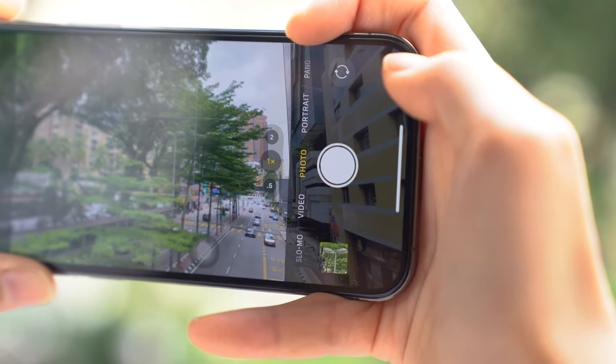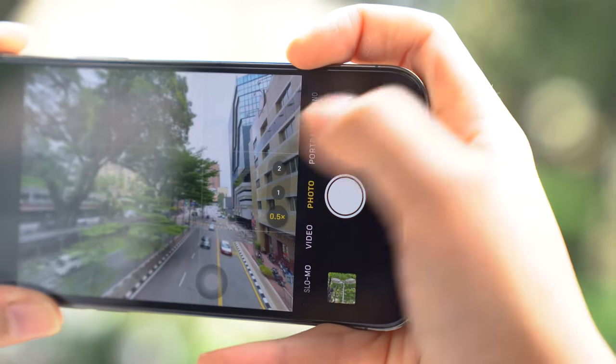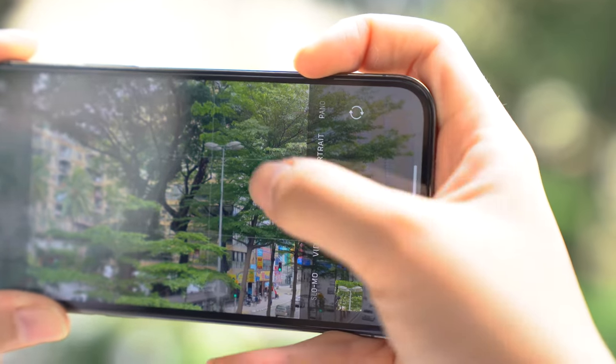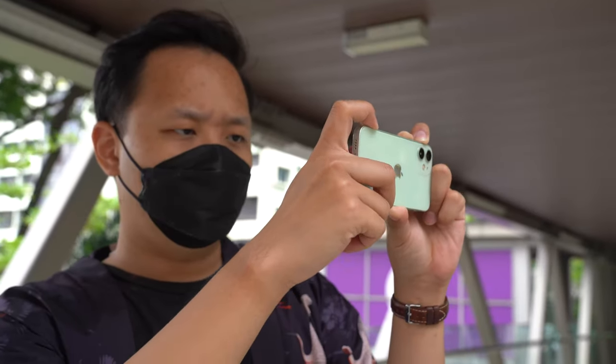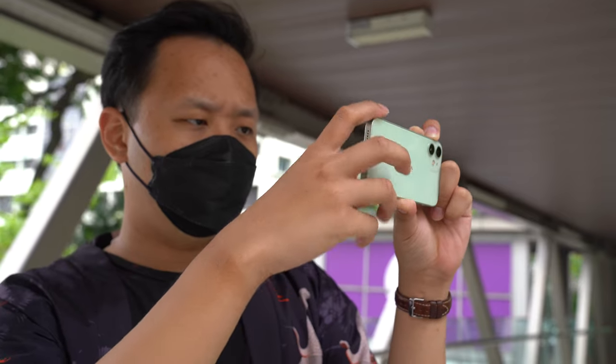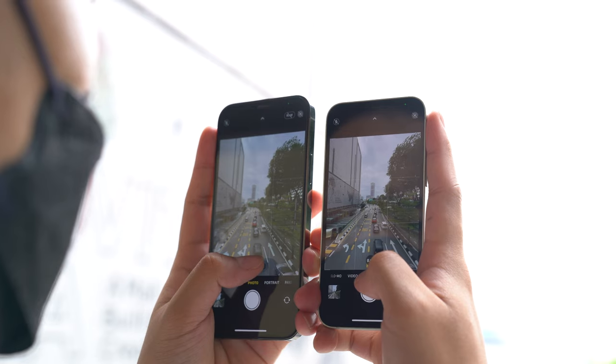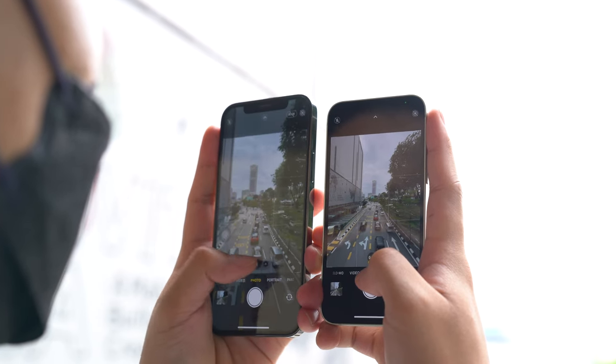I also like how the camera app gives you a little preview of what each lens will look like even before you switch to it. It's super easy to use — just point and shoot, no need to fiddle with settings. Ultra wide: good. Wide: good. Zoom: also good. Everything is good.